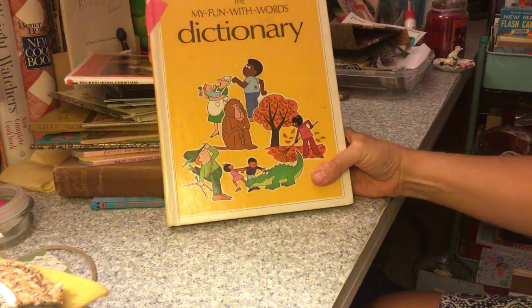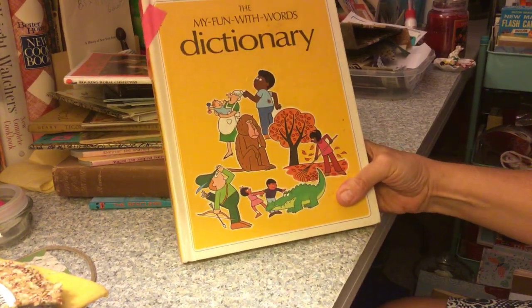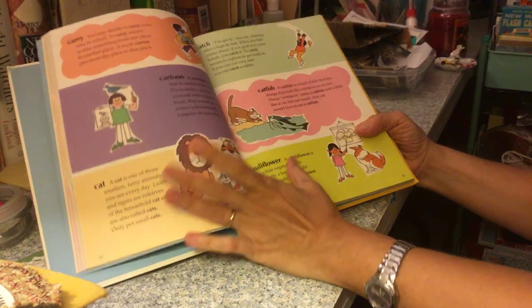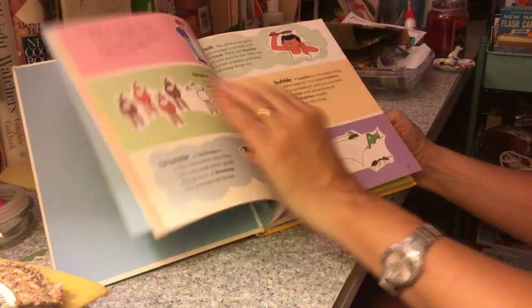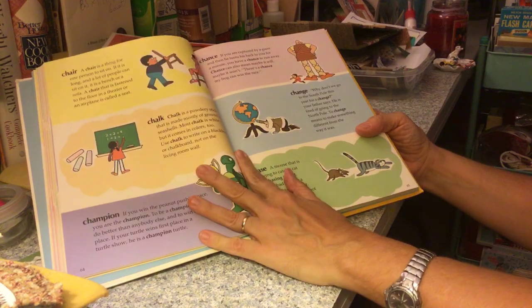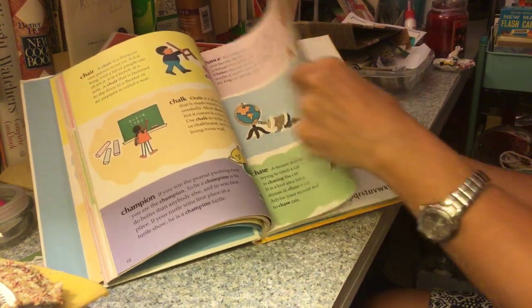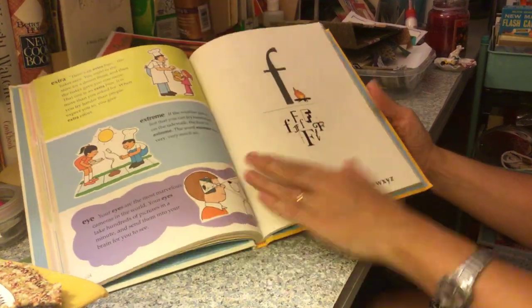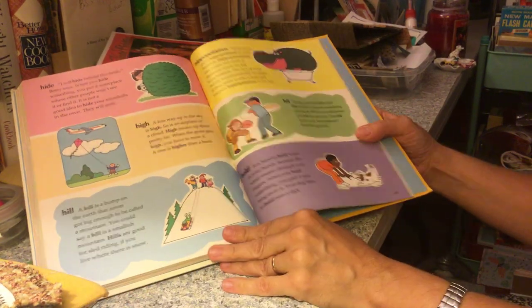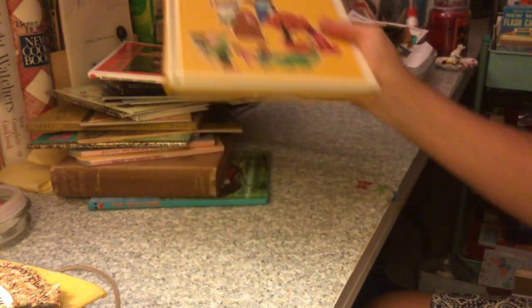I have been looking for one of these dictionaries for the longest time — the ones with the rectangles. This isn't the exact one, but it's getting there. It's got some great pictures in it, so I'm pretty happy with that. And it was free, so you can't complain. It's called 'My Fun with Words Dictionary.'